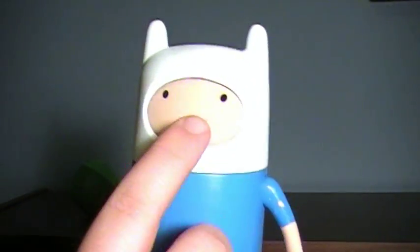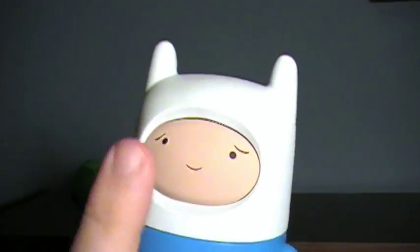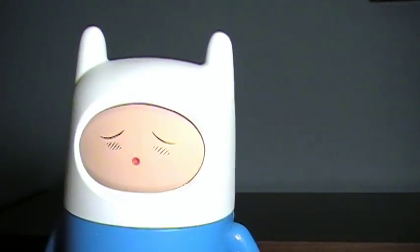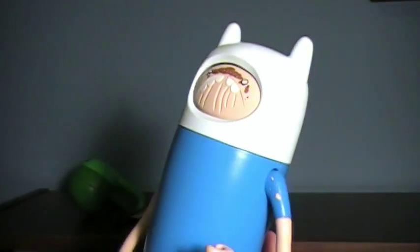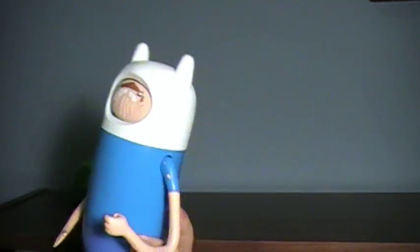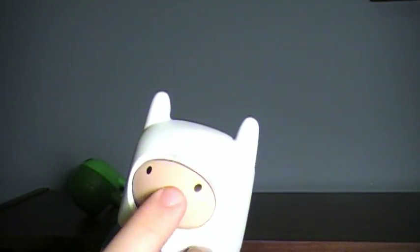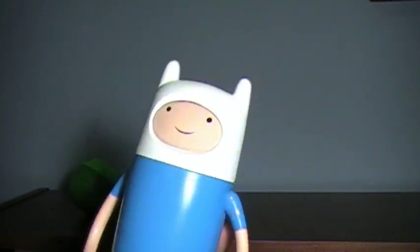The main selling point is of course the face-changing feature. All you do is give it a little rub and the face changes. That's why I wanted this — the only reason I really wanted this toy was to be able to have a large Finn displayed somewhere with any face I wanted. It works; it's not a bad feature.